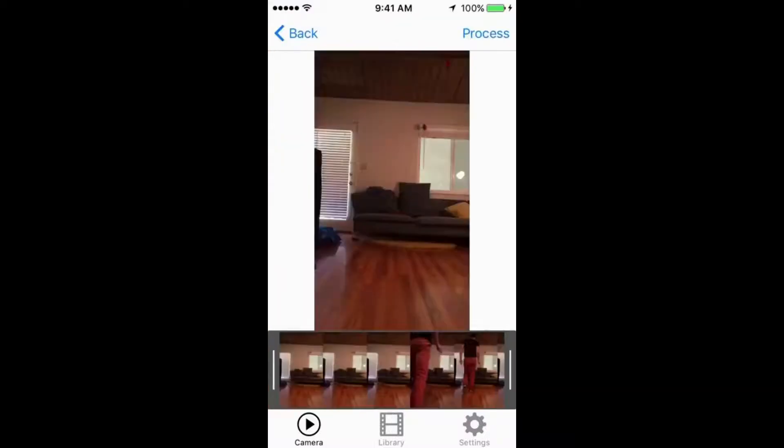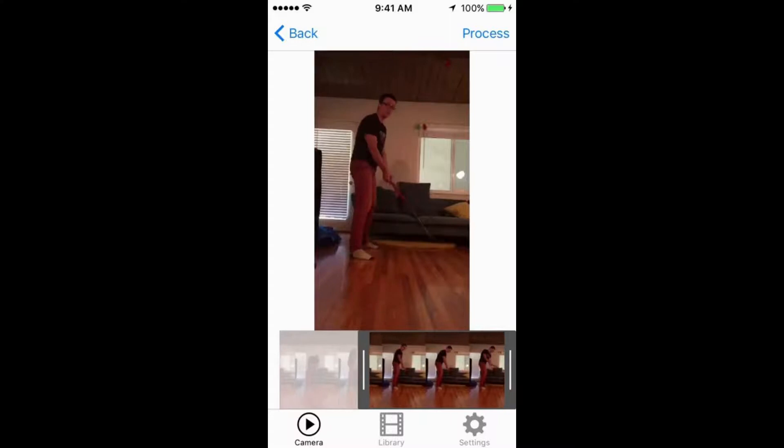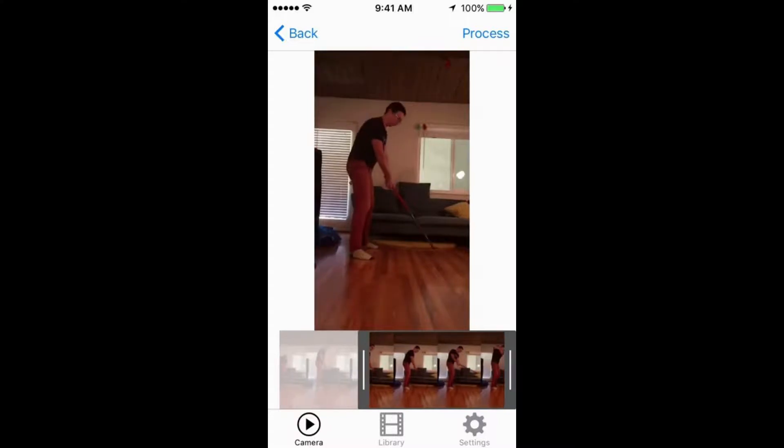After recording yourself, select the swing that you would like to analyze and press Process. Your swing will be uploaded to our servers, where we will analyze your movement using our AI algorithms.